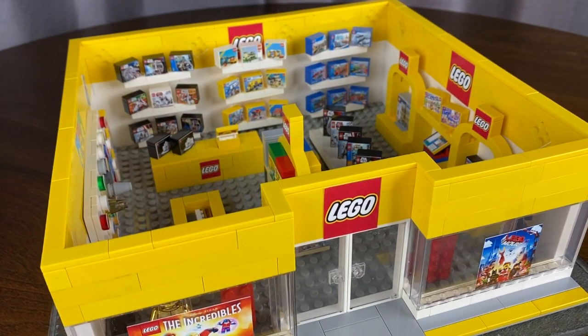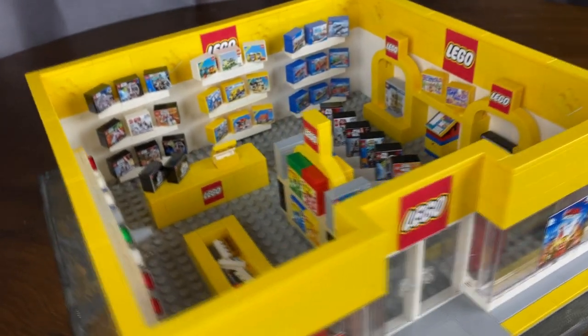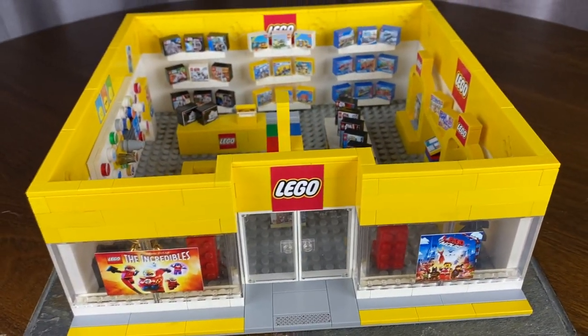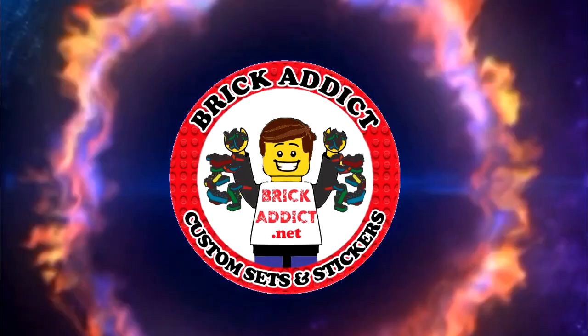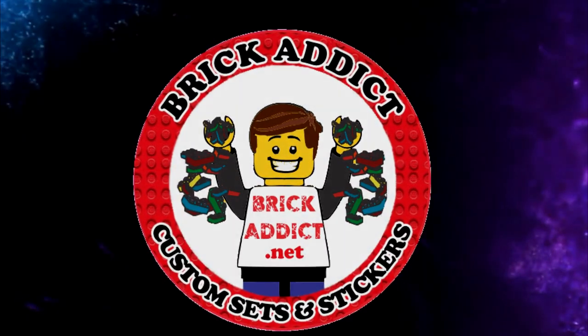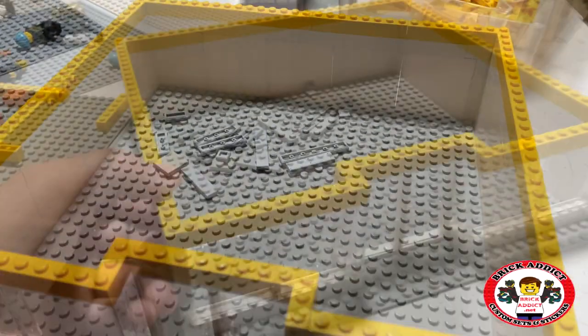Brick Addicts, LEGO lovers, ladies and gentlemen from all over the world. Today we're gonna visit the remodeled LEGO Store. What project are we doing today? The LEGO Store.